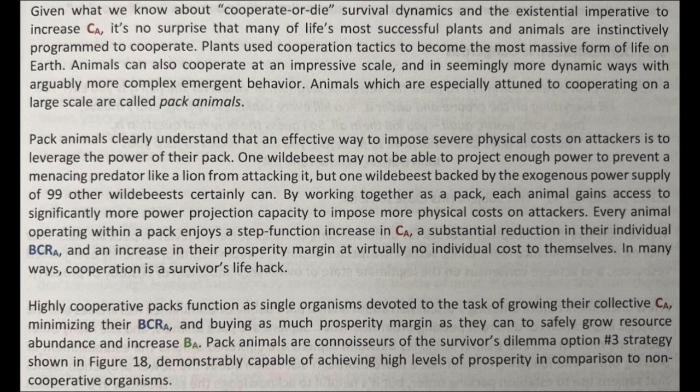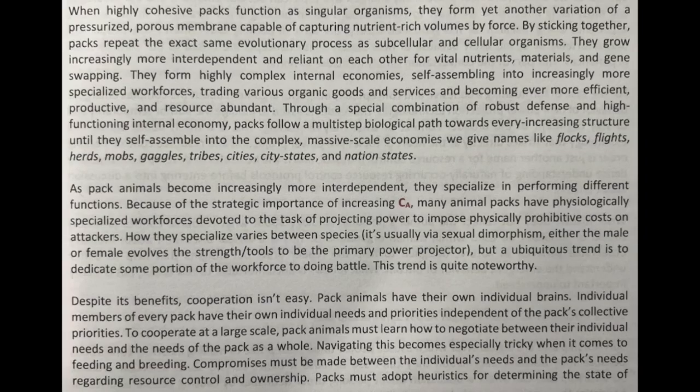Pack animals are connoisseurs of the survivor's dilemma option number three strategy, shown in figure 18 — demonstrably capable of achieving high levels of prosperity in comparison to non-cooperative organisms. When highly cohesive packs function as singular organisms, they form yet another variation of a pressurized porous membrane capable of capturing nutrient-rich volumes by force.